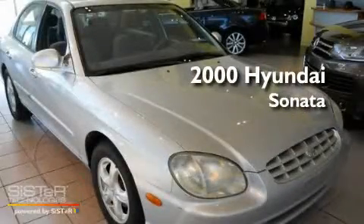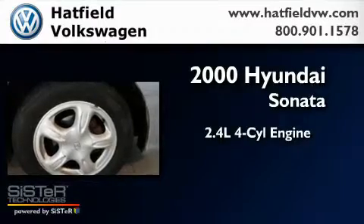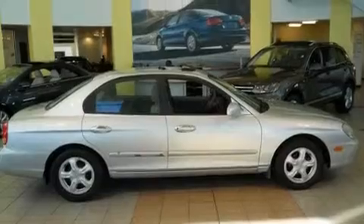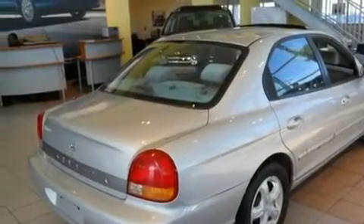This is a 2000 Hyundai Sonata. It features a 2.4-liter four-cylinder engine and an automatic transmission. Its top features include a rear window defroster, a passenger side vanity mirror, side impact airbags, and cruise control.